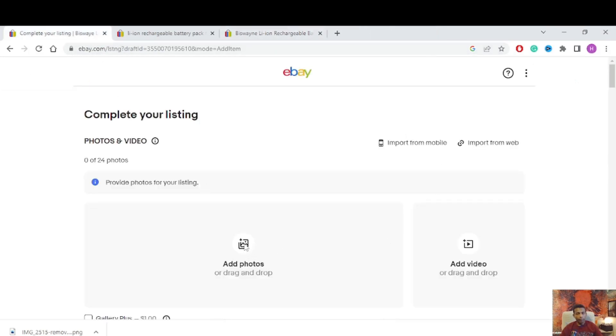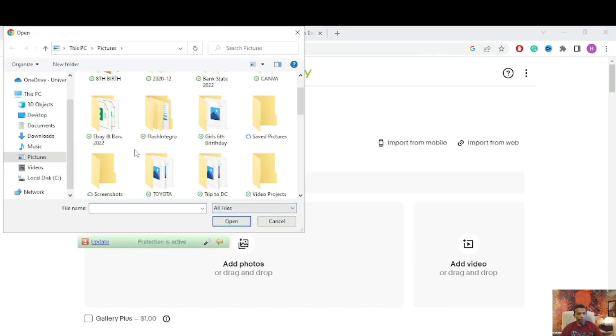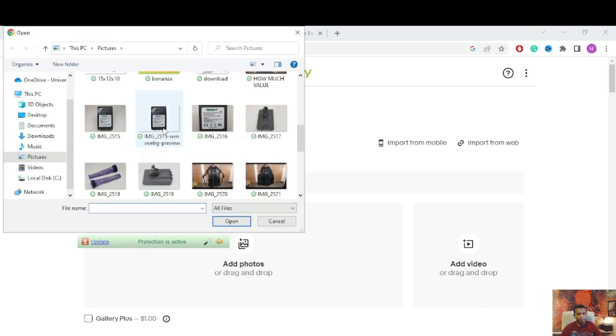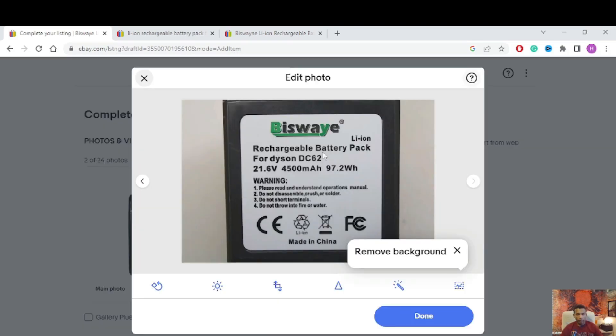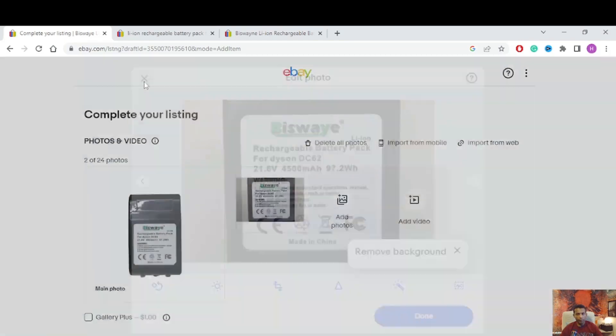I already created the remove-background images. Now I'll add the photos. The result looks nice — clear white background. Buyers can see the item clearly. I can see: Lithium Rechargeable Battery Pack for Dyson DC62, model number, 21.6 volts, 4,400 milliampere-hours, 97 watts. Everything looks good.